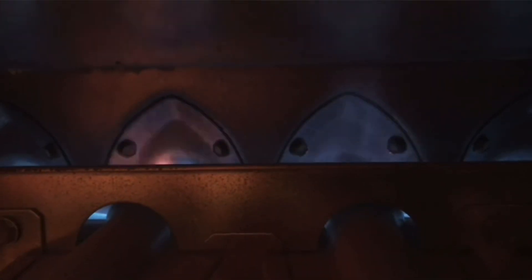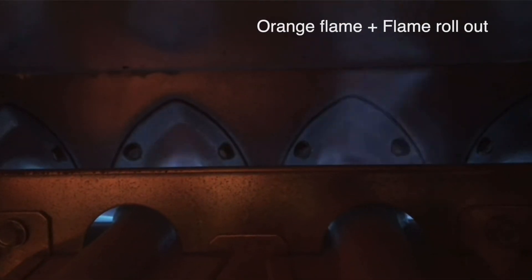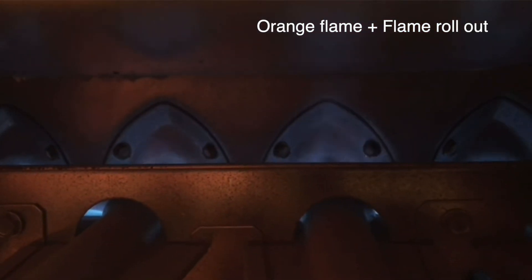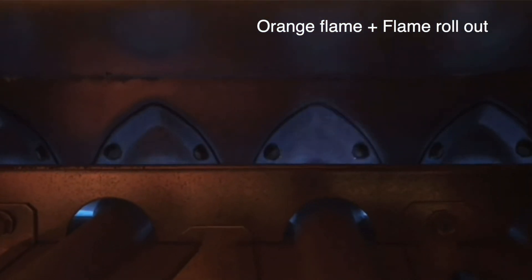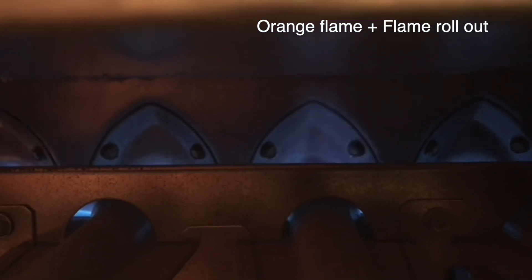Here's another test to confirm a crack in the heat exchanger. Turn the furnace on and watch the flames specifically as soon as the blower comes on. If when the blower comes on a lot of orange appears, that means air going past the heat exchanger has entered into it and caused the flame to turn orange. That's a really good indicator that you have a crack in the heat exchanger.